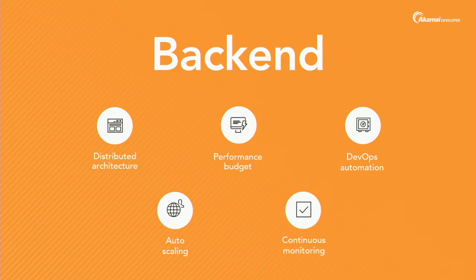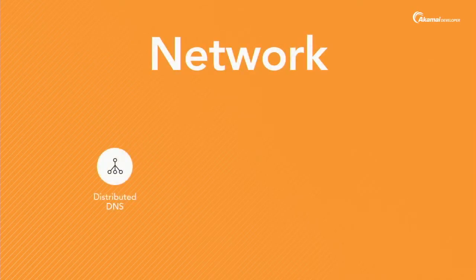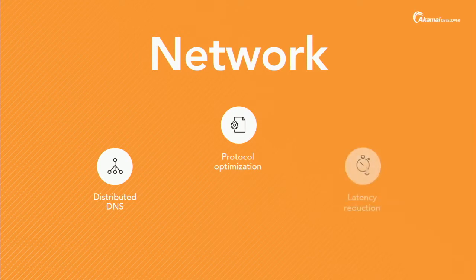For the network: DNS, as you may have heard, is super important — it's critical and can be a catastrophic single point of failure, so have a good DNS. You should use newer protocols like HTTP/2, which can give you a lot of performance boosts with almost no implementation effort. And latency is a physical limitation of nature — the farther away your servers are from your users, the slower things get.